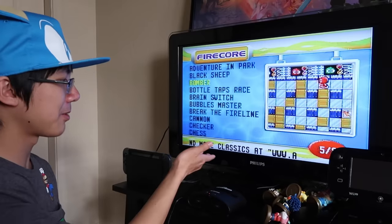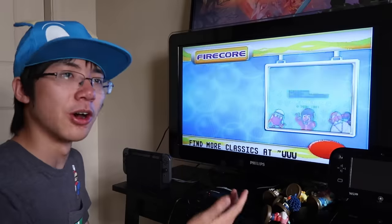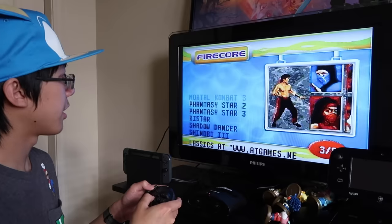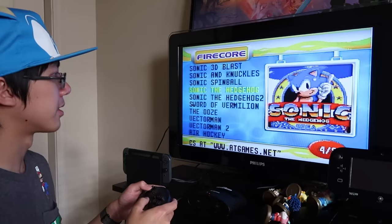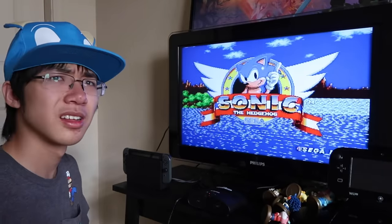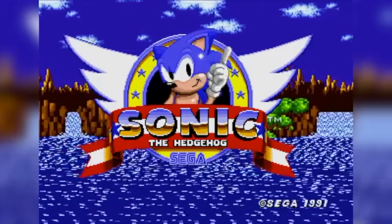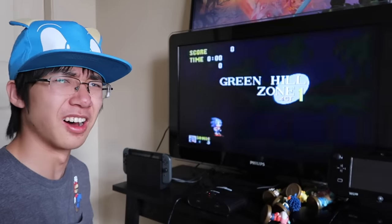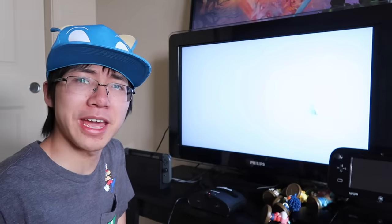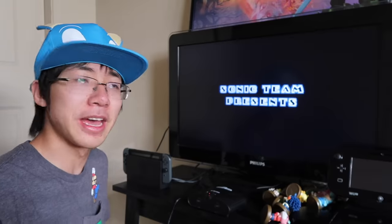What does it mean when it says you can find more classics at this website? Does it mean you can download more games onto this, or does it mean you can play online? I don't know. Let's play a really obscure game to try it out. I can barely read that. That music sounds nothing like the original. It makes me want to die.